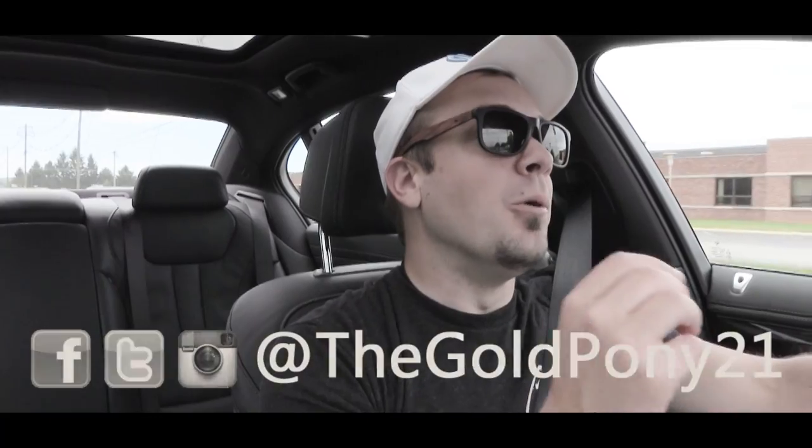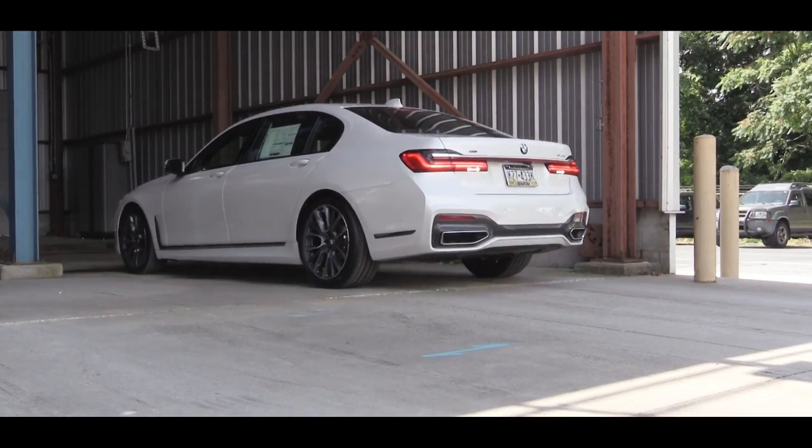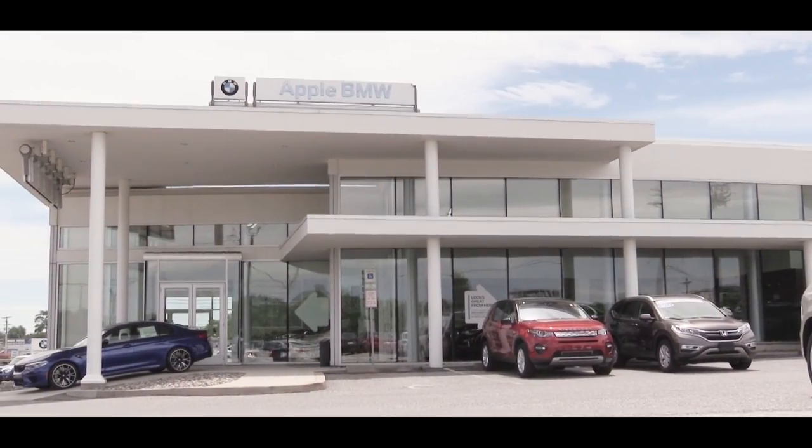What is up, you guys — welcome back to another one! If you are new to the channel, I am Gold Pony, and today we are in the all-new 2020 BMW 750i xDrive, courtesy of Apple BMW in York, PA. This thing has everything — so many packages on this one — so I am quite excited. As always, let's start with pricing.